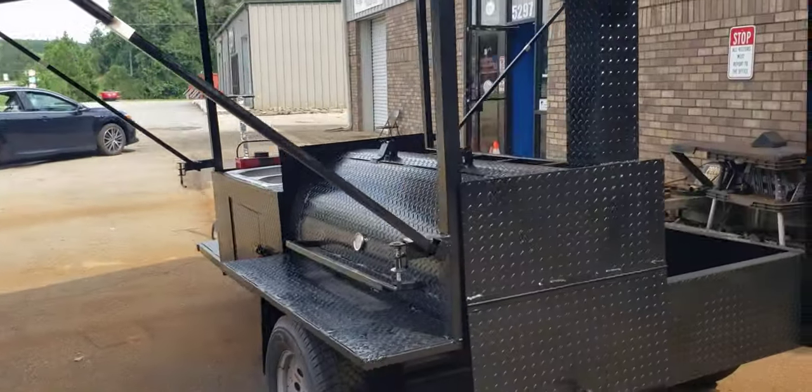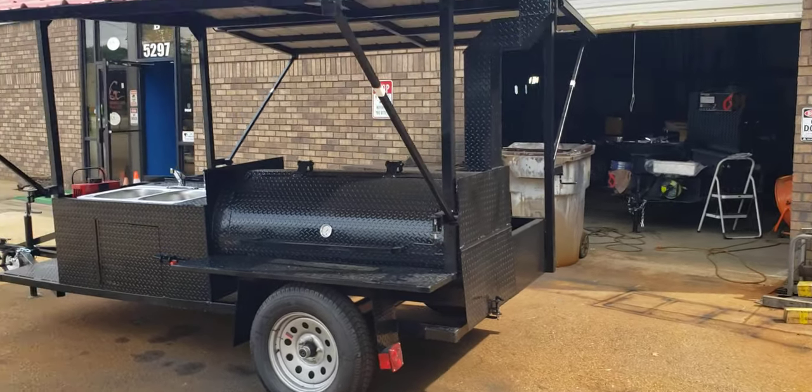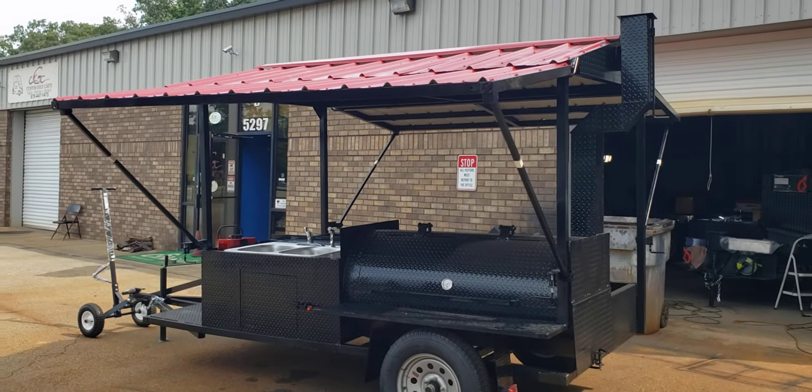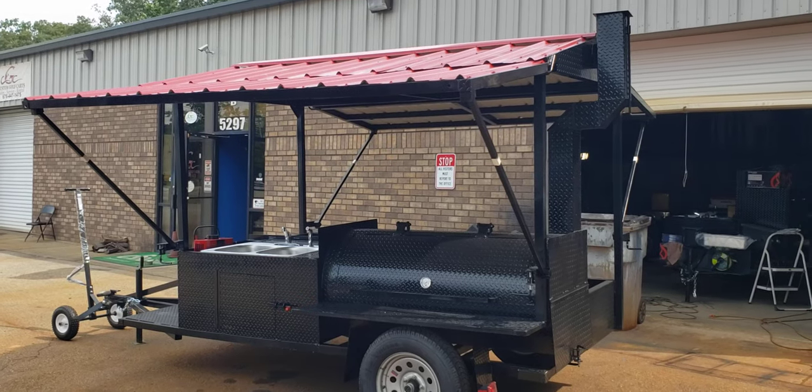So if you want us to build a custom smoker for your dad, your grandfather, or for yourself, give us a call, holler, text: 770-866-2561. And barbecue on.